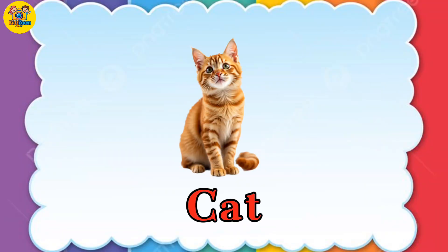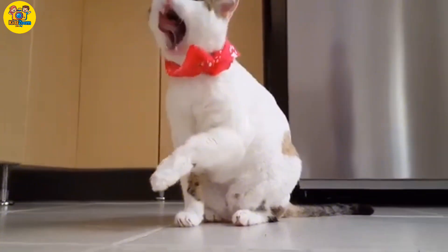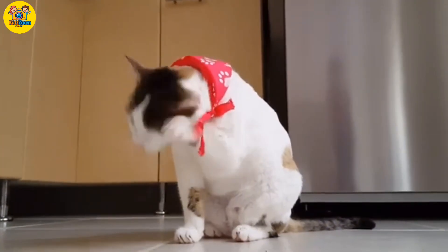Cat. Cats climb, jump, and love cozy naps with their flexible backbones.